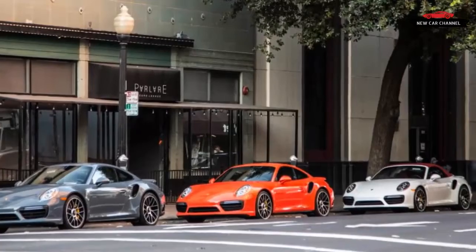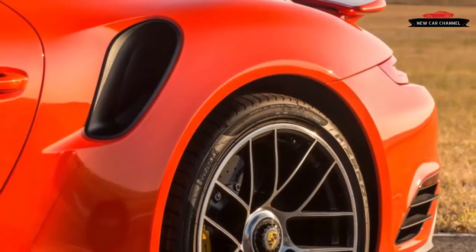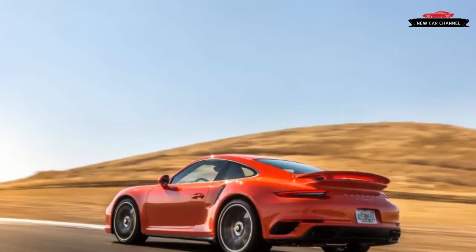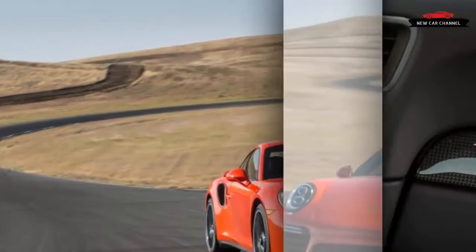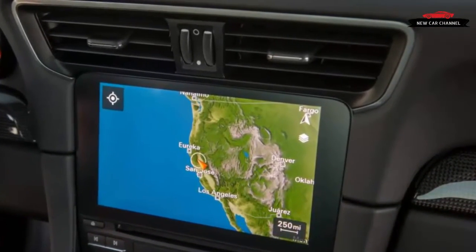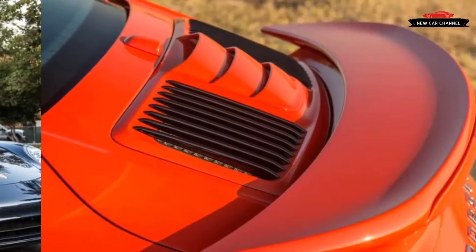The Turbo S gets an identical overboost bump to 553 lb-ft. We've already taken the Turbo S to the track, where it placed ahead of the Audi R8 V10 Plus and the McLaren 570S in a recent comparison test. In that test, the Turbo S reached 60 mph in 2.6 seconds and ran the quarter mile in 10.6 seconds at 131 mph.